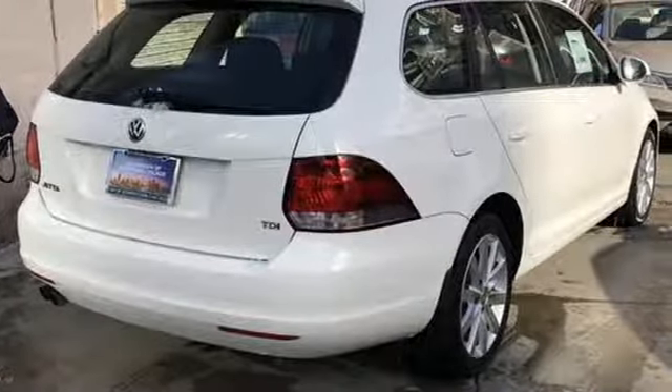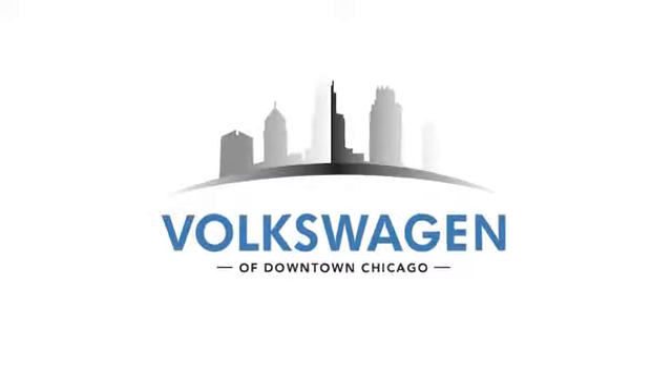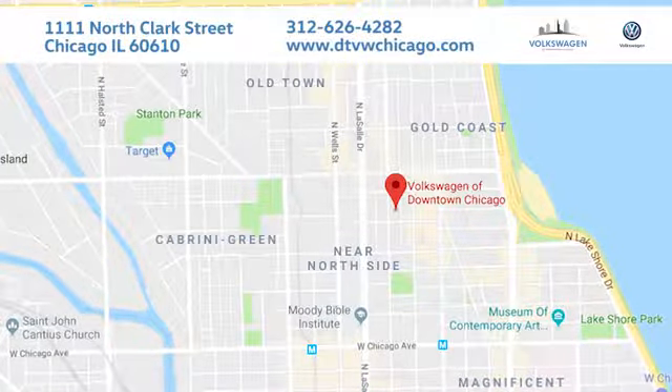Volkswagen, where safety and performance come standard. See what it can do for you when you take it for a test drive. At Volkswagen of downtown Chicago, we promise a great experience every time. We're conveniently located at 1111 North Clark Street in Chicago.